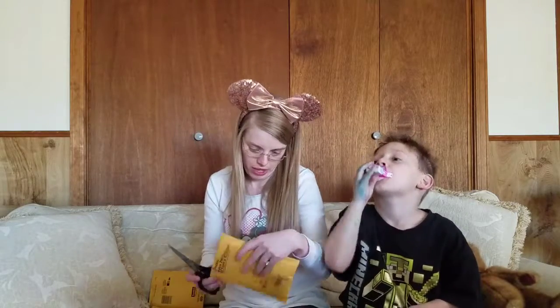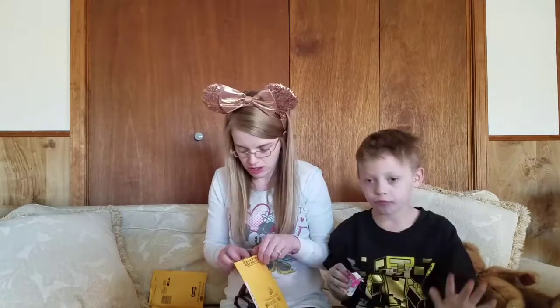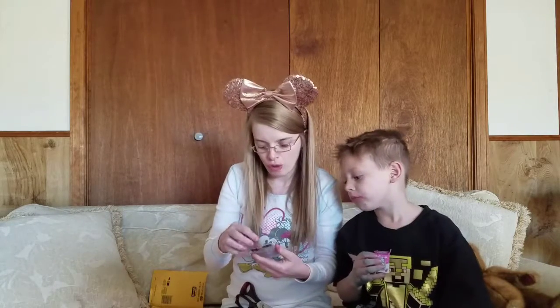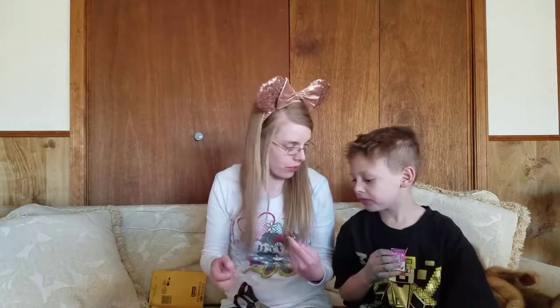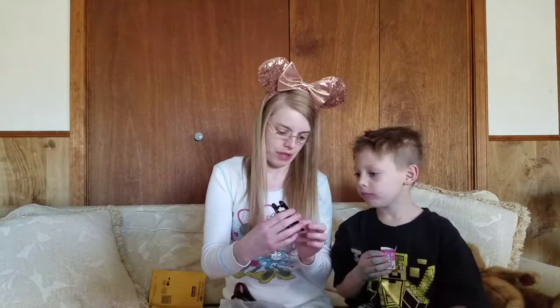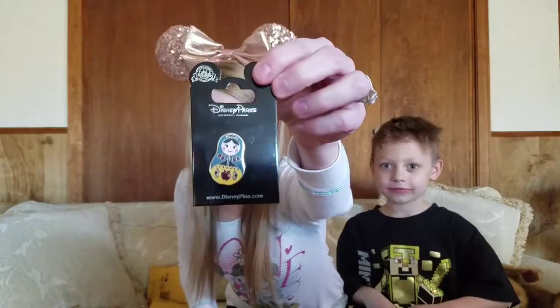This one is also from Kaylee. Let's see what this one is — it's my Snow White nesting doll pin. I like how she put it on a board. Pins come on boards. Here is my Snow White pin.